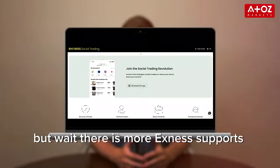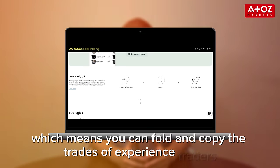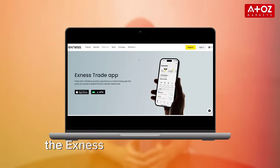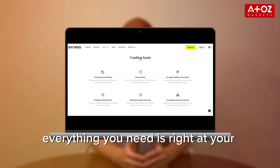Exynos supports social trading, which means you can follow and copy the trades of experienced traders. The Exynos trade app is another highlight — everything you need is right at your fingertips.